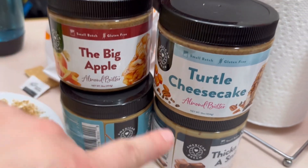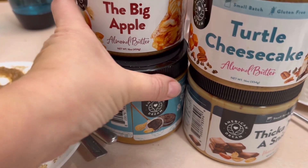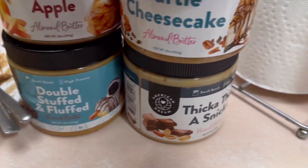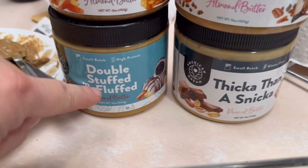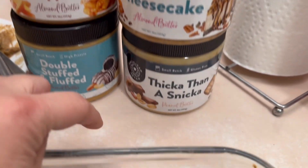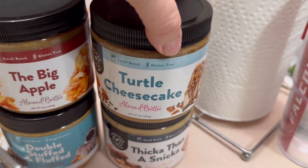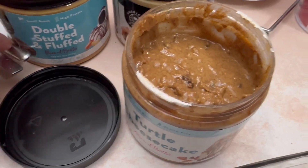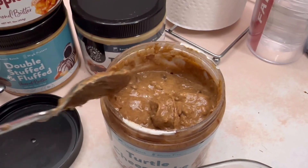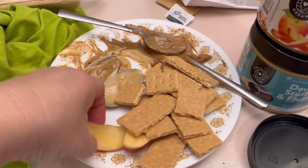So this was our snack earlier. We tried out some of these specialty butters — a peanut butter and an almond butter. They were excellent. I think my favorites are the two almond butters. I liked the turtle cheesecake almond butter, and I also liked the double stuffed and fluffed peanut butter. They were all really good. This is definitely a thinner peanut butter, and this one is thicker. Here's the turtle cheesecake almond butter — it's stuffed with all these things. What I did was take them and put them on a plate with some apples and some crackers, and everyone just kind of snacked on it.